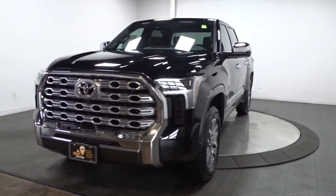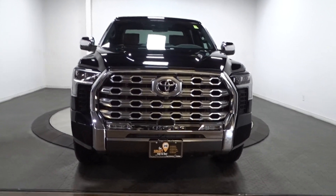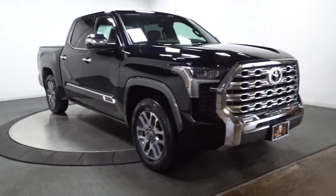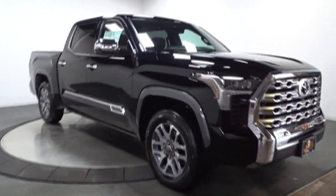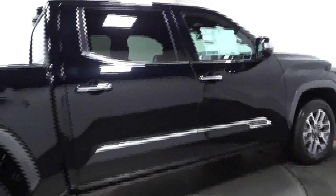Get acquainted with the 2024 Toyota Tundra. This hard-working Tundra offers impressive towing and hauling capability, a smooth comfortable ride, desirable standard safety and infotainment features, and competitive fuel efficiency. Prepare to fall in love — these are just some of the great options this vehicle comes with.